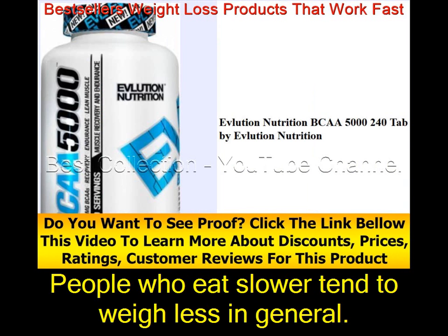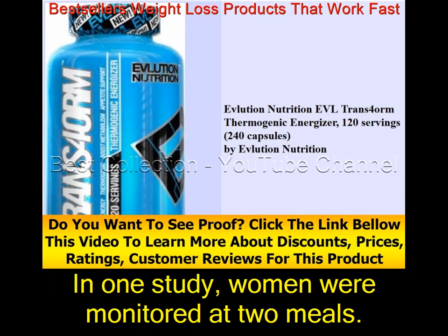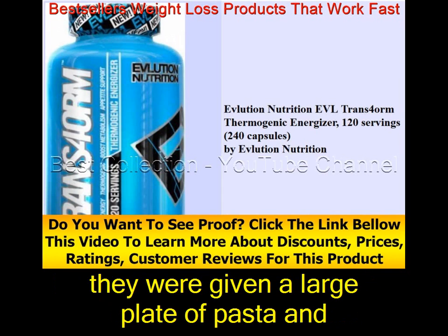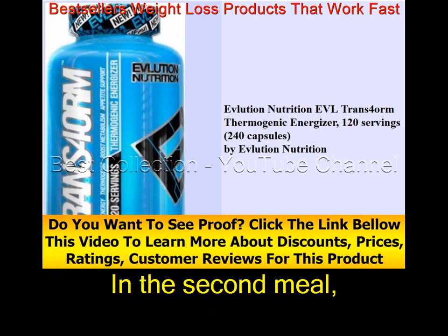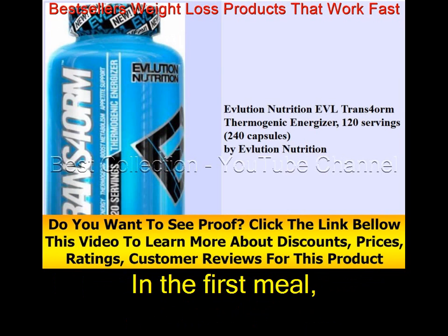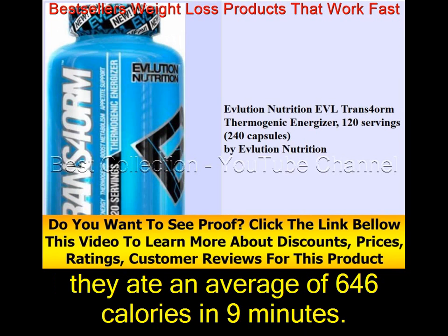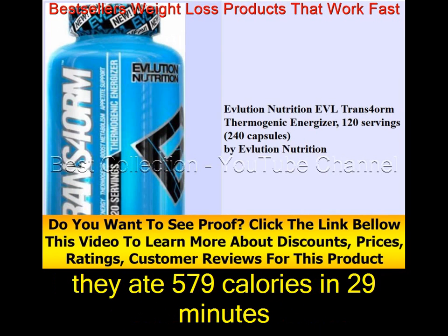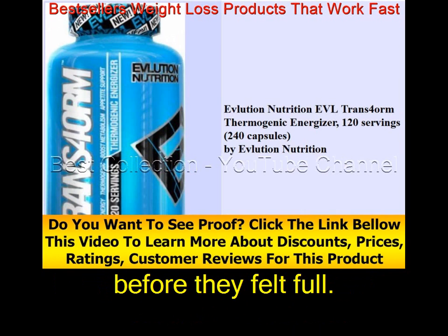People who eat slower tend to weigh less in general. In one study, women were monitored at two meals. In the first meal, they were given a large plate of pasta and told to eat quickly — they ate an average of 646 calories in 9 minutes. In the second meal, they were told to chew each bite at least 20 times — they ate 579 calories in 29 minutes before feeling full.